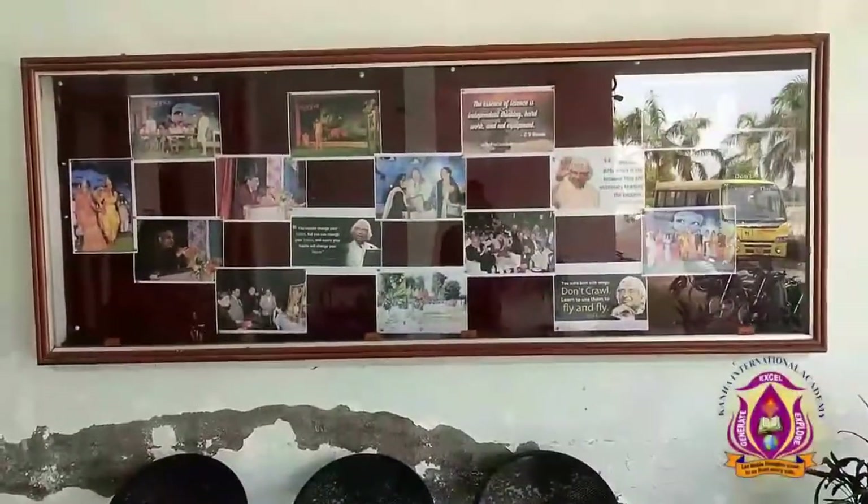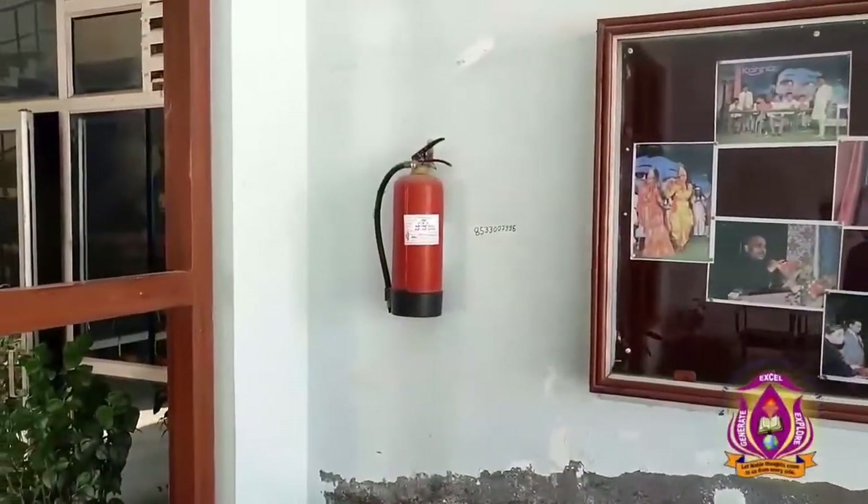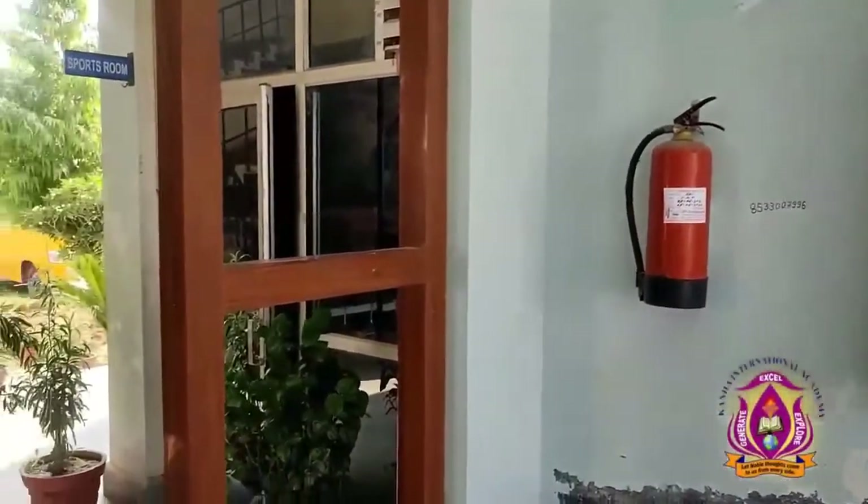There are some posters of Abdul Kalam ji and some important thoughts. Fire safety system is in place. Moving forward to the sports room — this is our sports room.